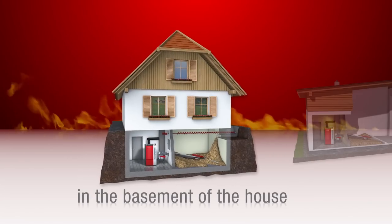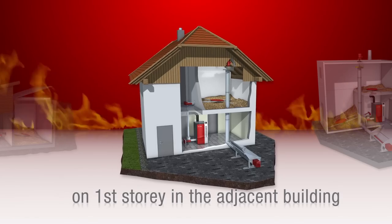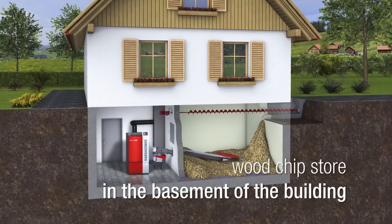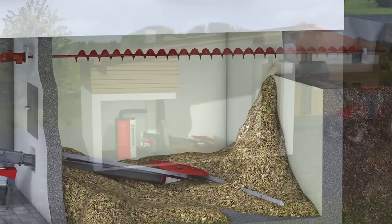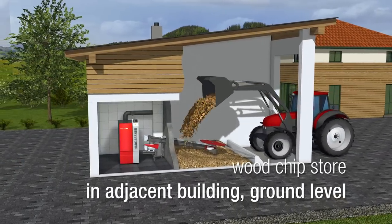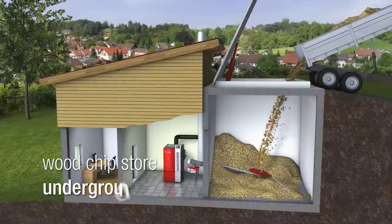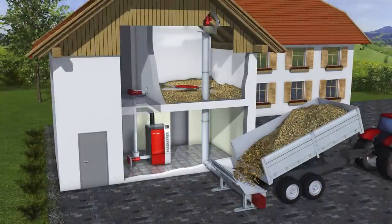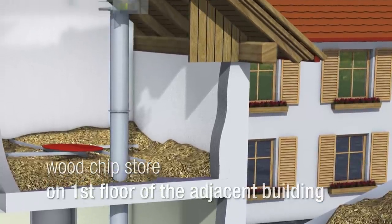The variety of storage solutions available is adaptable to any individual building situation. For a woodchip fuel store in the cellar of a residential house, the filling takes place via an exterior chute in connection with a horizontal filling auger. For a fuel store on ground level in an adjacent building, the filling can be done directly from the chipper using a tractor with front loader. In the case of a subterranean fuel store, the filling can be done comfortably with a dump truck. For a fuel store on the upper level in the adjacent building, the woodchip filling can be done with a vertical filling auger.